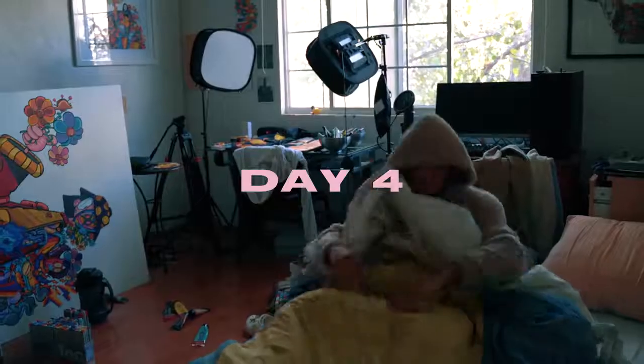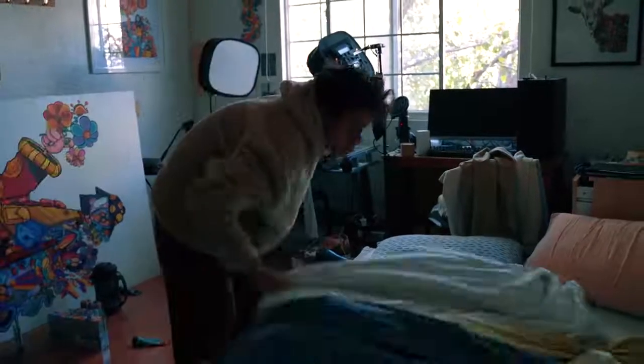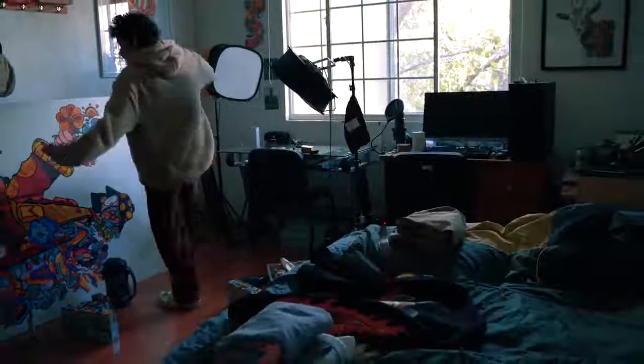It's already 2:30am so let's go to sleep. I just woke up and holy shit, my room is a mess so let's clean it real quick. The jacket is done and it looks pretty fresh.